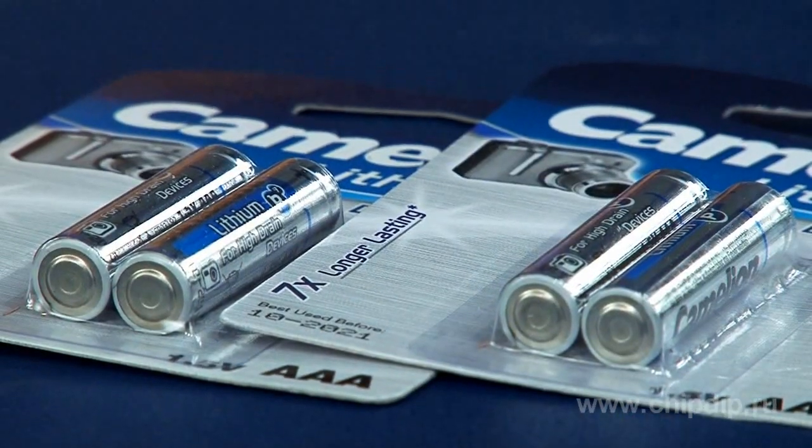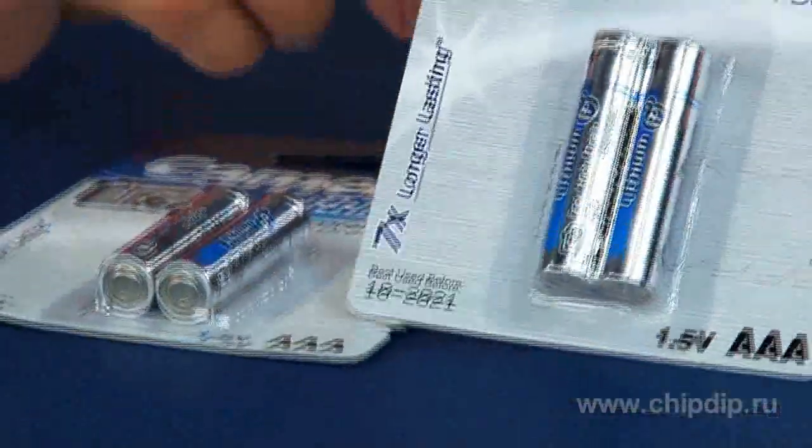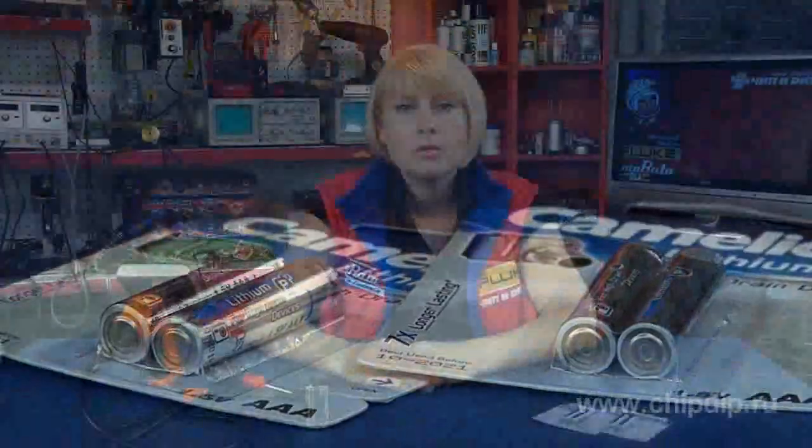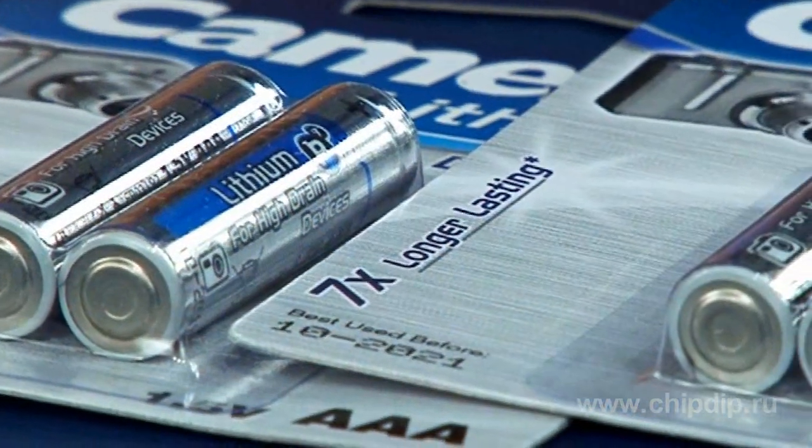Compared to saline and alkaline batteries, lithium current sources have a number of important advantages. The main benefit is the highest specific energy density — at equal dimensions, lithium components have the greatest energy content and are able to support longer operation. Another important feature is the long storage period, which reaches 10 and in some cases even 15 years, thanks to extremely low self-discharge currents. The self-discharge normally decreases capacity by a maximum of 1% per year, meaning the charge would theoretically only drop by 10% in 10 years.